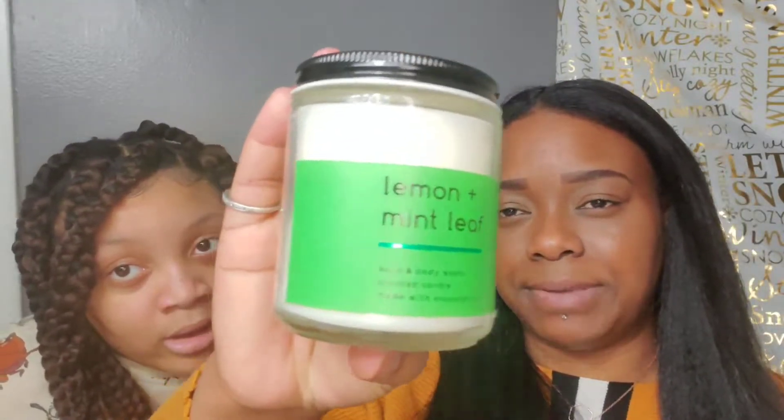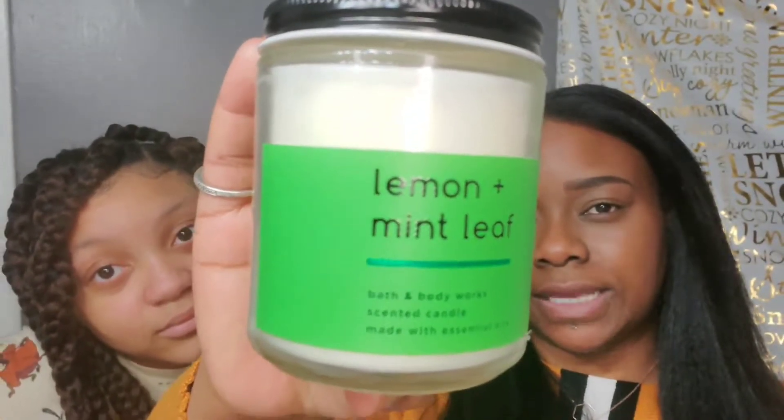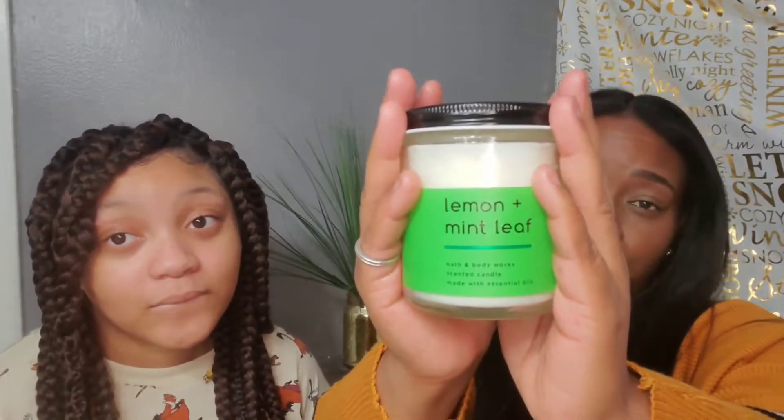We are going to continue on with one of my favorites. You all know I have a passion for citrusy scents, and this one is at the top — it is the Lemon and Mint Leaf. This one is amazing. I bought three of these because they are so good. I love that lemon-lime smell, so I went ahead and purchased three.